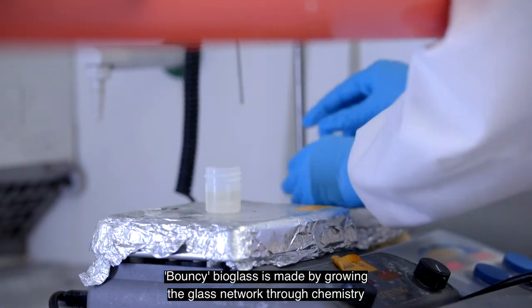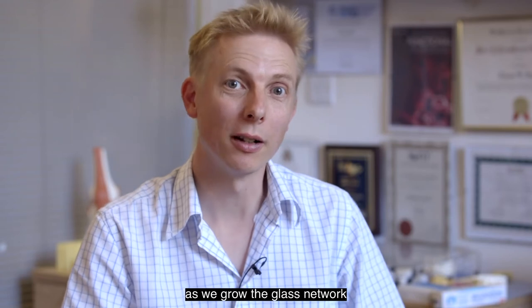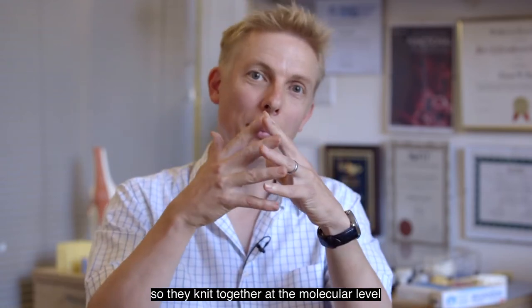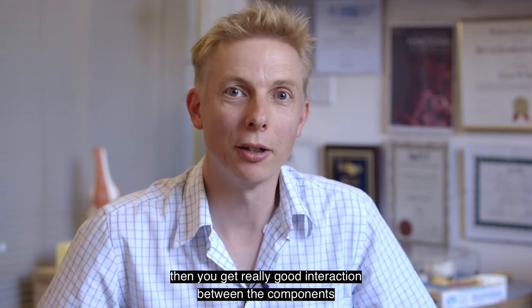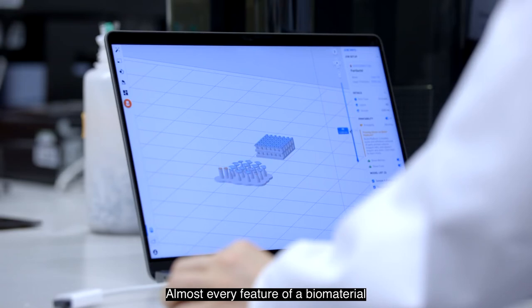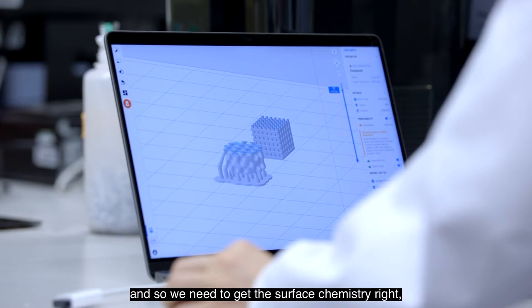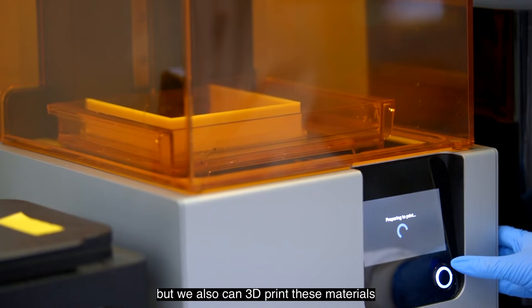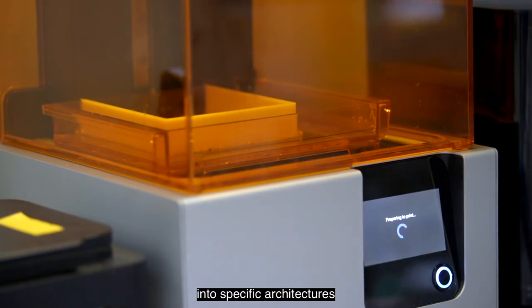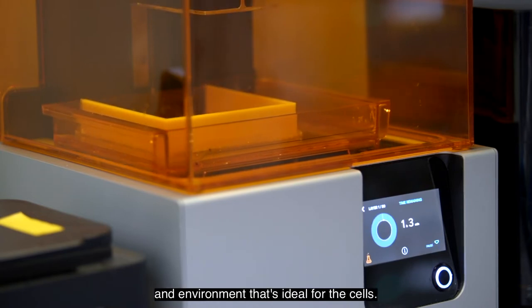Bouncy bioglass is made by growing the glass network through chemistry and introducing a biodegradable polymer as we grow the glass network, so they knit together at the molecular level, giving real synergy of their properties. Almost every feature of a biomaterial can affect how it talks to cells and how they respond, so we need to get the surface chemistry right, but we can also 3D print these materials into specific architectures that provide the exact framework and environment ideal for the cells.